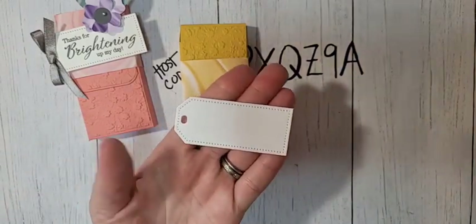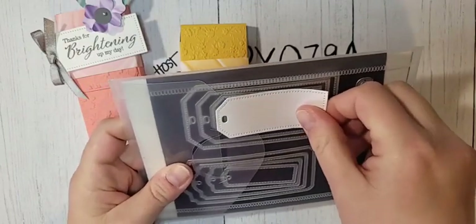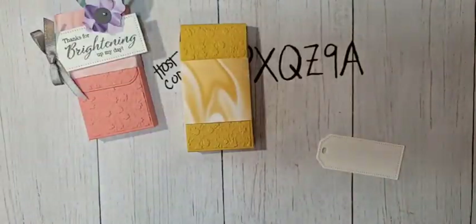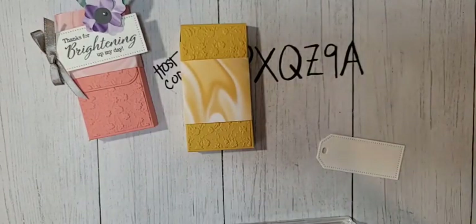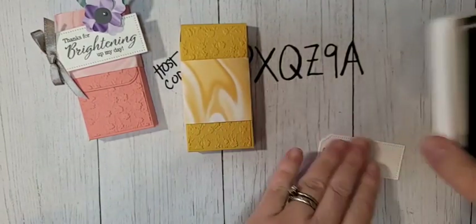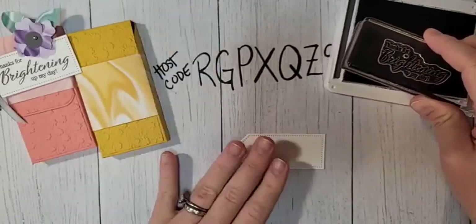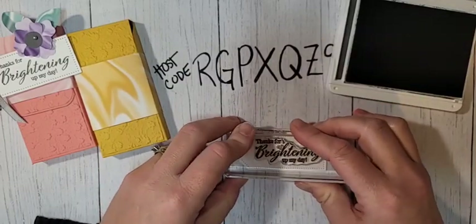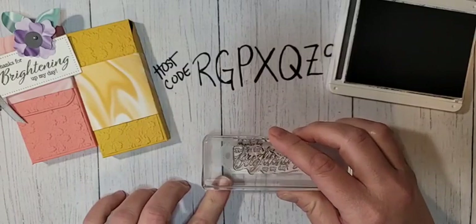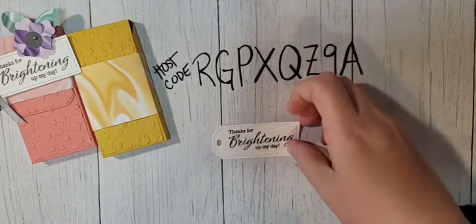I have a tag from the TaylorMade Tags — this is the second smallest of that little clipped corner tag; I love that clipped corner tag. We're going to use a greeting from the Special Moments stamp set — remember, you can only get it free with a $100 order. 'Thanks for brightening my day' is going to go right on our tag, stamped in Basic Gray. It fits perfectly. You can always stamp and then die-cut your tag if you prefer not to stamp directly onto it.